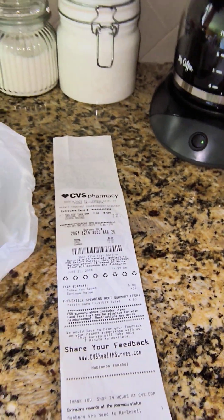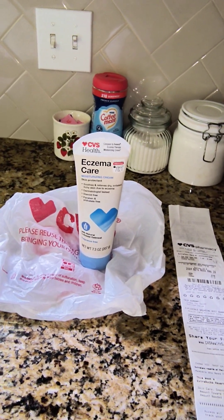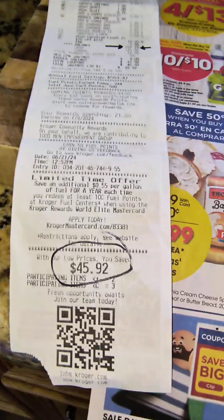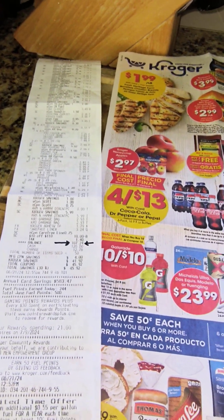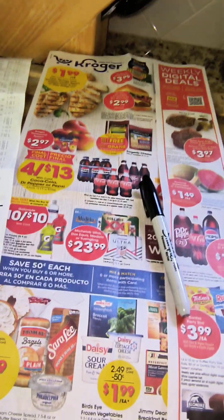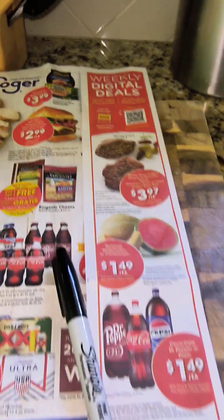I still have another 40% off coupon at CVS. I keep all my store cards on a key chain in my purse so I can choose the right one for each store. To get these digital deals and extra coupons, you need to get a Kroger's card and then set up an account on Kroger's.com. You can go in there and get the coupons for the sales and see the flyer before you even get to the store — the weekly digital deals and the specials.